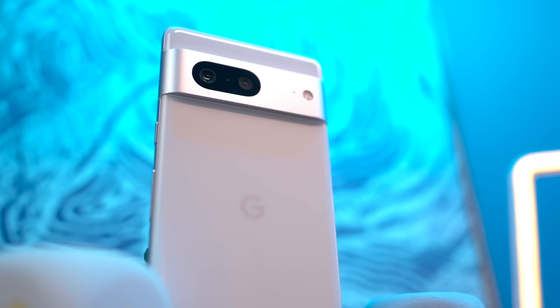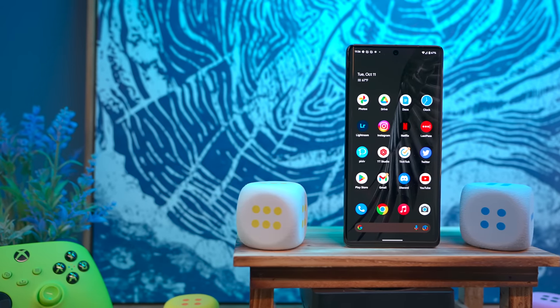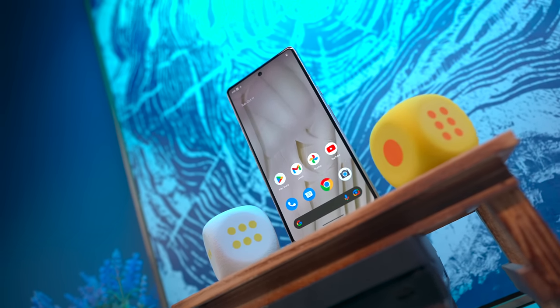On that note, I think the white colorway is very sharp with the contrasting silver. Add on the flat glass on the front, and I'm really digging the profile here. Just mind the 90Hz display — other phones offer faster refresh rates at this price point — but personally I'm okay with this, and it looks great otherwise.